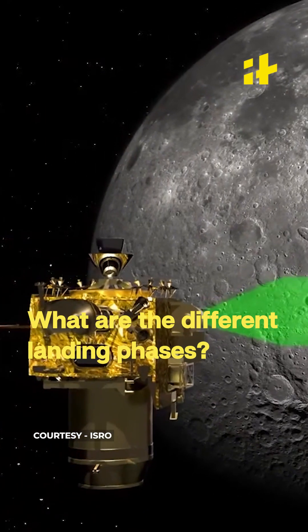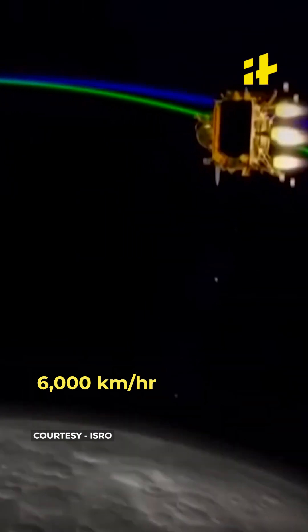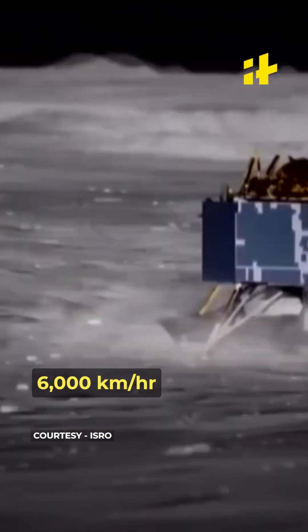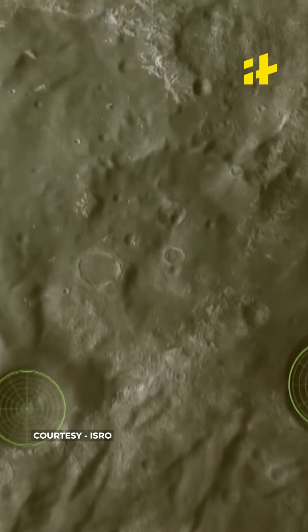What are the different phases of landing and the potential risks associated with it? The speed of the lander is around 6000 km per hour, which needs to be brought down drastically to almost zero before it approaches touchdown.